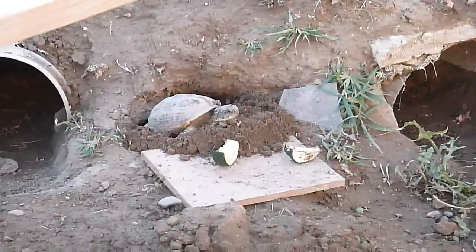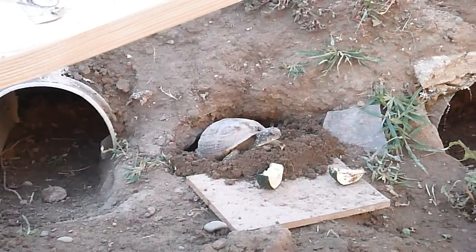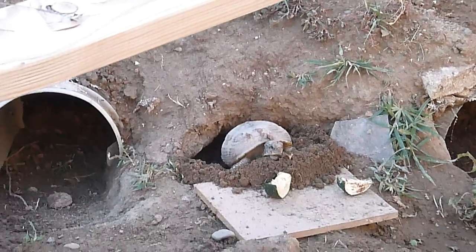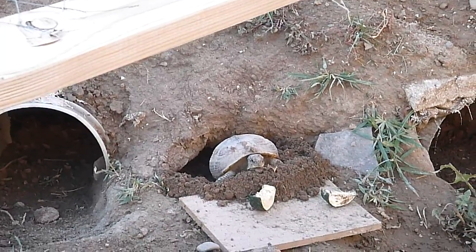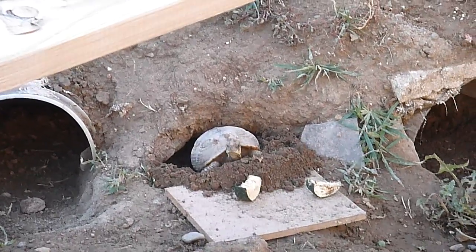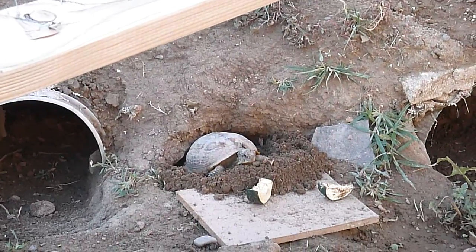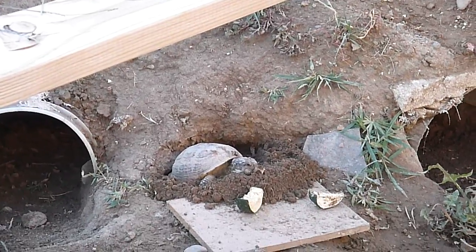I've got another turtle here. This one is digging, pushing out quite a bit of dirt. I don't know if she intends on laying eggs right there. Usually when a turtle goes in and starts digging backwards like that, that's what they're intending on doing. But that's a very poor area, I think, a very poor area to make your nest.